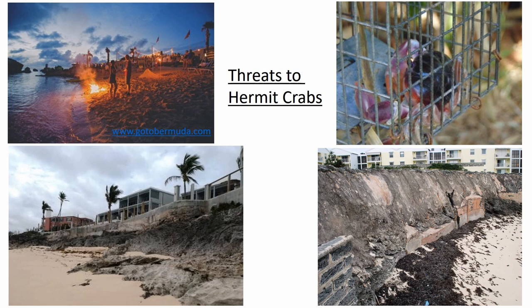Historically, red land crabs were incredibly abundant on Bermuda. Beginning around the 1950s, both the government and private entities began to persecute the red land crab as a pest because they damaged crops and dug holes all over the place. Huge amounts of poison were used to try to control them. Undoubtedly, land hermit crabs, which share habitat with the red land crab, also took up these poisoned baits.